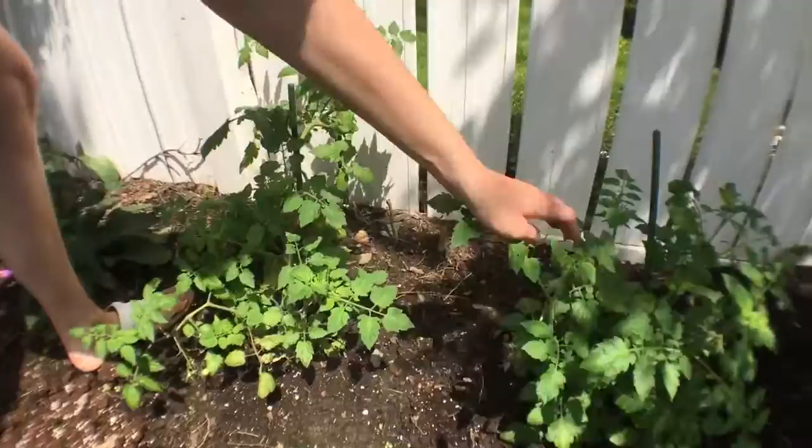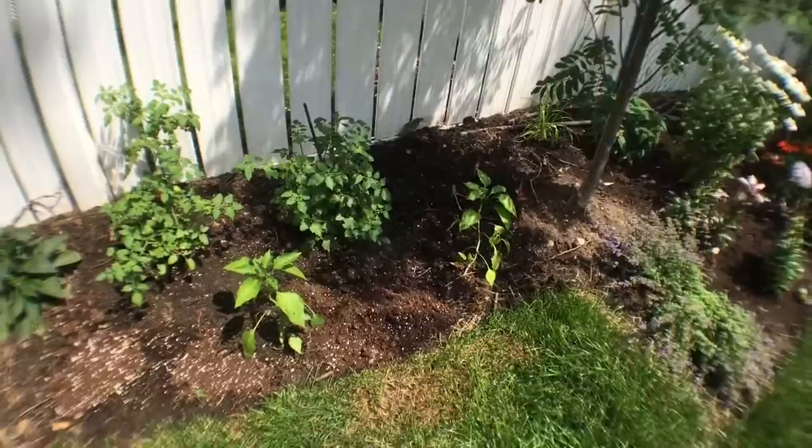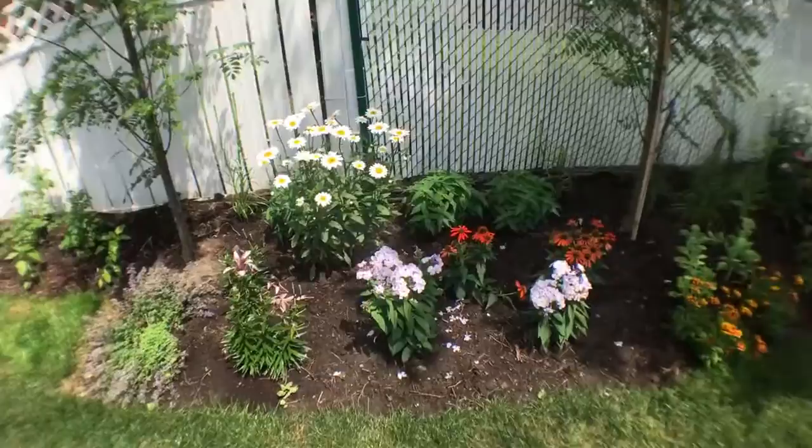The tomatoes are about ready to go. I promised Beatrice we would pick them when she gets up from her nap. We've also got pepper plants, though they don't seem to be doing too well — maybe they need more water. We'll see. Anyway, those are the three mountain ashes — one, two, and three.